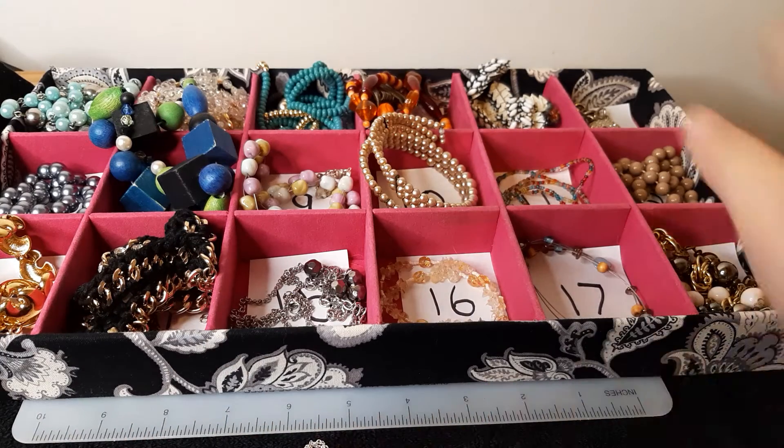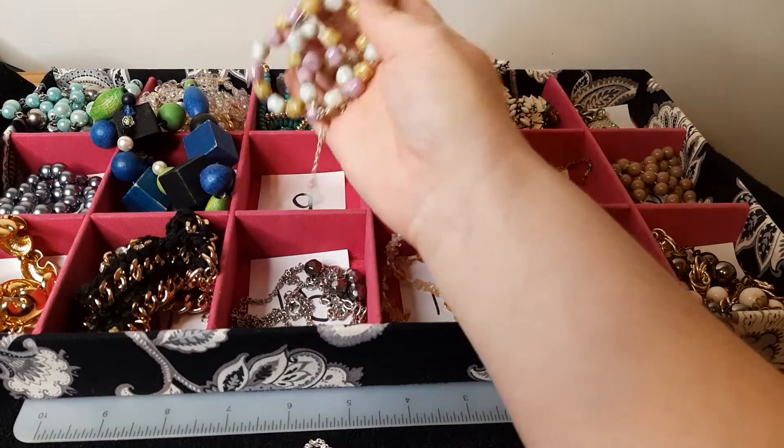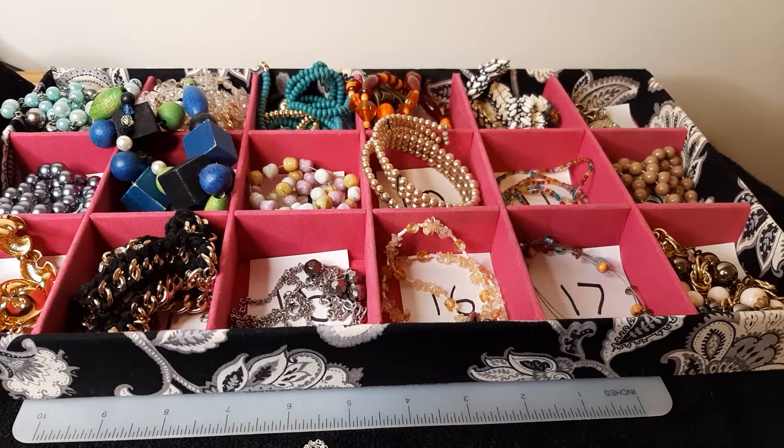Numbers one through nineteen — they're all necklaces except for number sixteen, which was a bracelet. Just comment the number of the item that you would like with the word 'sold.' If you have not purchased from me before, make sure you PM me with your email address and your zip code. You can send that to me on Facebook and I'll get you an invoice sent out through PayPal. Anything under a pound will go first class package; if it's over a pound, it has to go priority mail. I'll combine everything you want to purchase throughout the week through all of my videos. Also, if you purchase photographs or ephemera from me, we can combine the shipping and put it all in one box. If you have any questions, please let me know. I will see you all soon. Thank you.